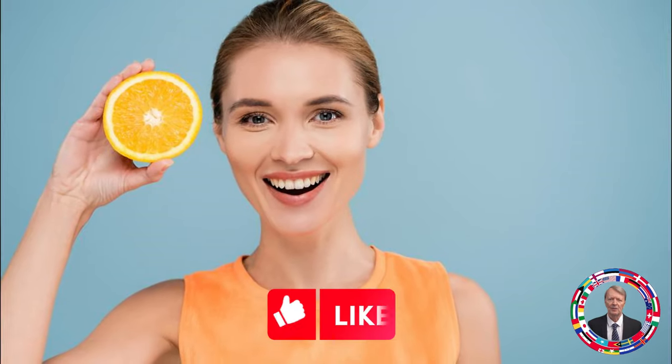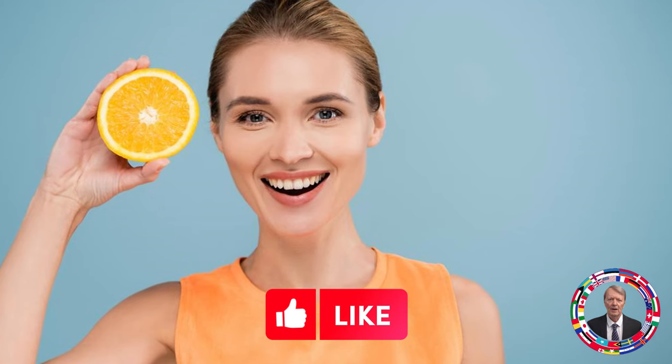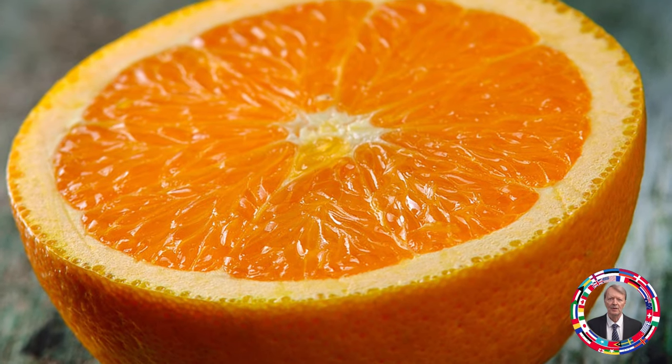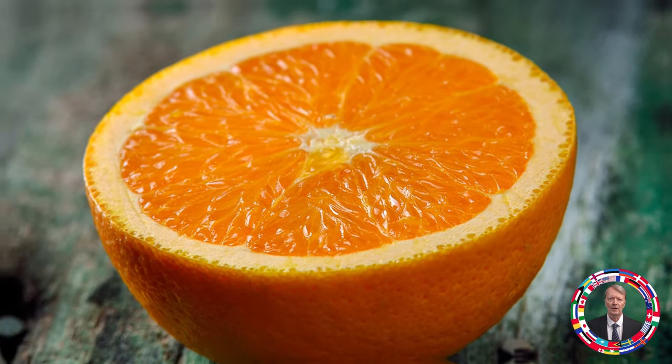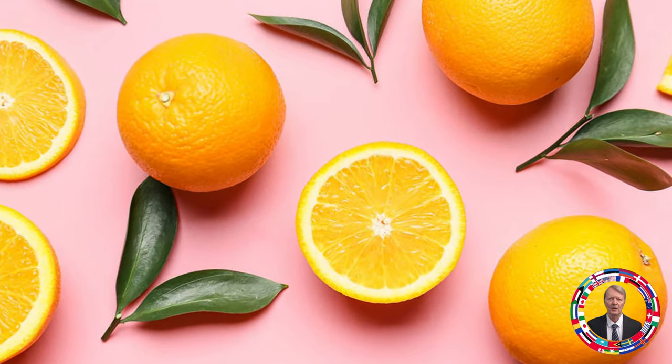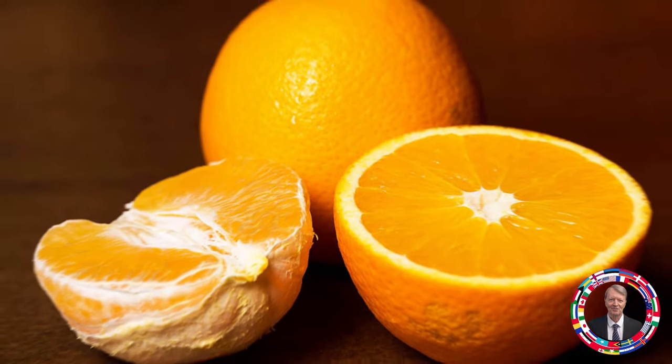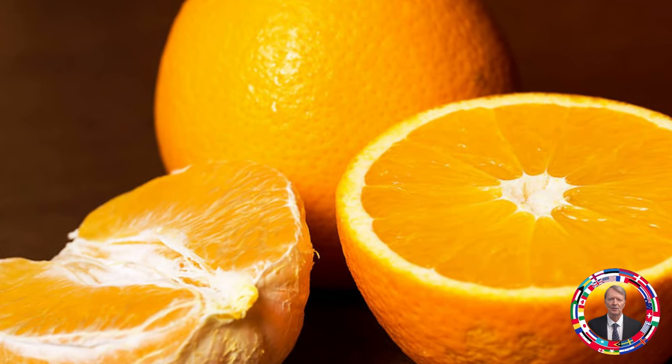Fruit 9: Orange — For fresh and young skin. Oranges contain vitamin C, which supports collagen production and improves skin tone. Consumption of oranges helps reduce wrinkles, brighten skin, and prevent age spots. Recommended amount: juice from 1 to 2 oranges per day.